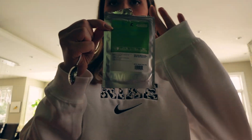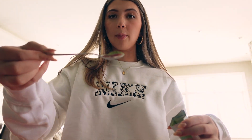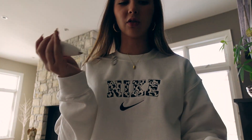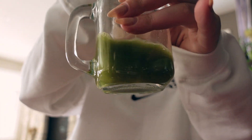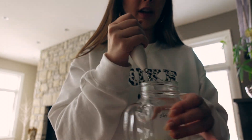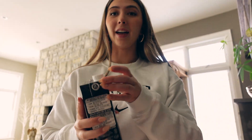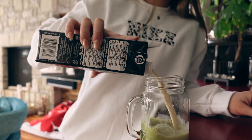I grab my matcha — I use David's Tea vanilla matcha — and put in about a teaspoon, maybe a little more. Then I take my little frother stick from Amazon and whisk it all together. I really like doing that because it prevents the matcha from being clumpy. Then I take barista oat milk and fill it up.